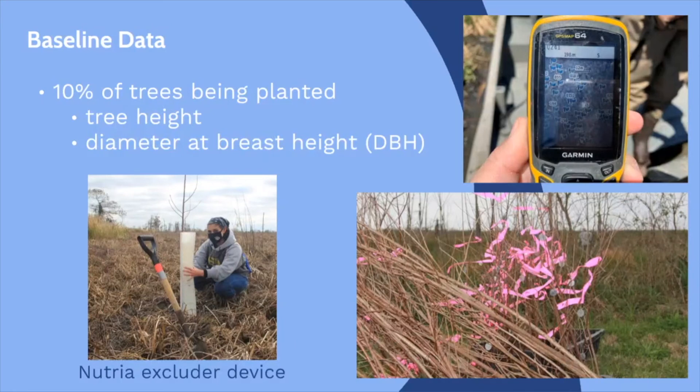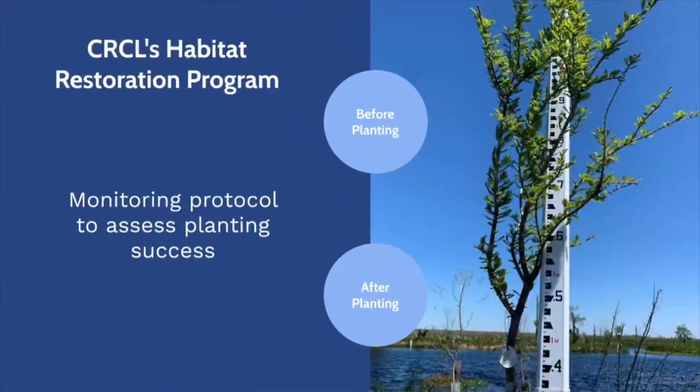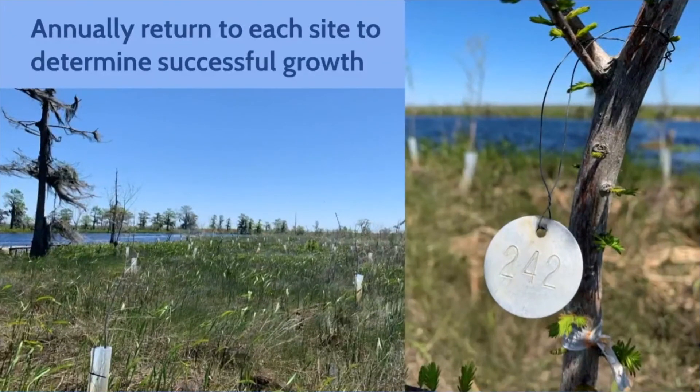We'll use a GPS to mark their locations once they're in the ground. Once planted, every tree is fitted with a tree protector, or Nutria Excluder device, to prevent the saplings' roots from being eaten by these invasive rodents. The tree protectors around the monitored trees are marked clearly with fluorescent spray paint and flags, because finding a particular tree a year later in the marsh can be difficult through the dense native vegetation. Each tree gets a small metal tag attached to the trunk with a number that corresponds to the GPS number. After each planting, we return to the site annually to monitor the tagged trees to determine successful growth.